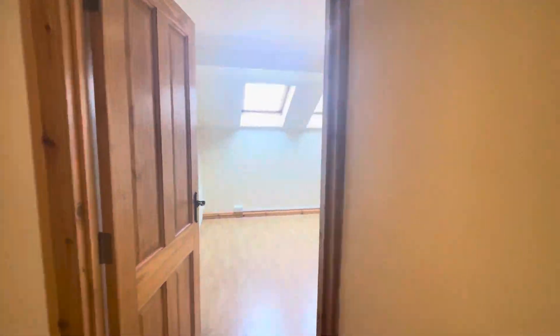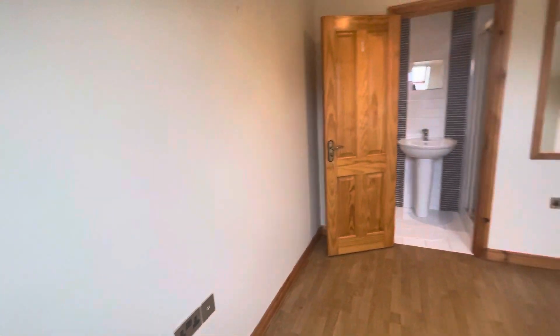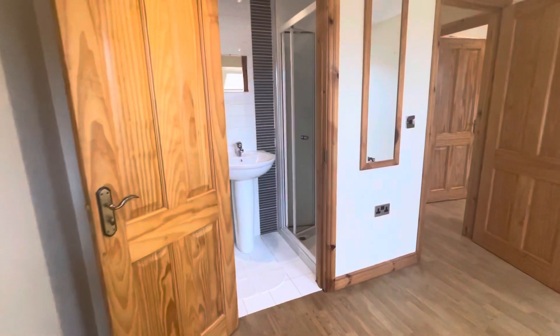And then in here you have your master bedroom, which has an en-suite.